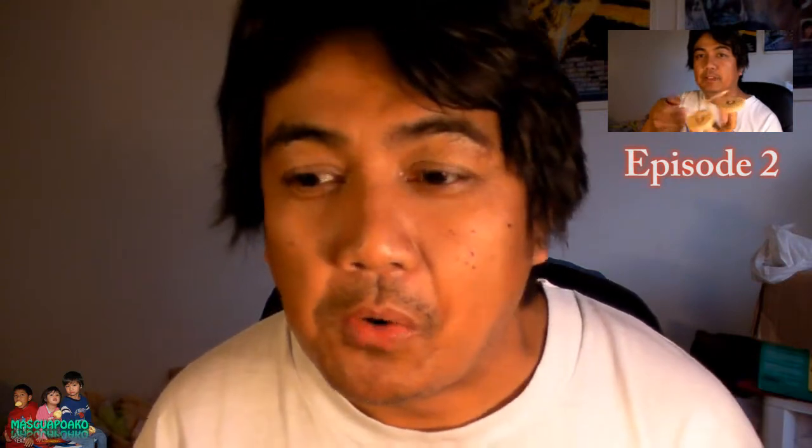Alright, thank you for watching, and see you for the next episode. Bye.